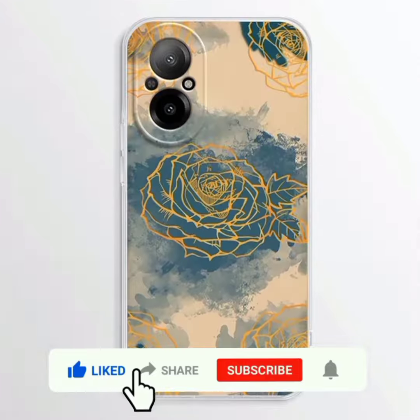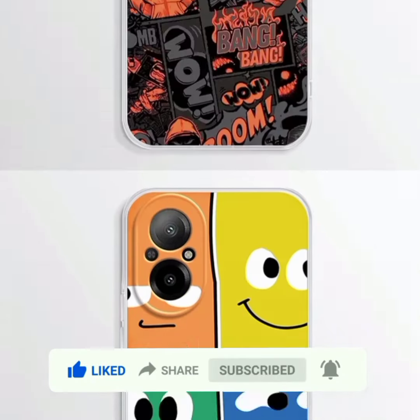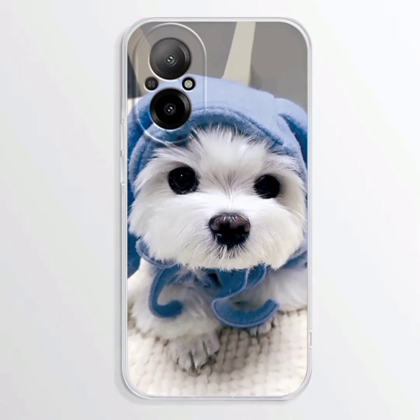Realme C67 4G Case, Soft Silicone TPU Transparent Back Cover for Realme C67 4G Case RMX3890.